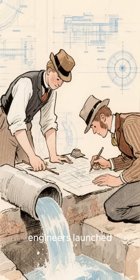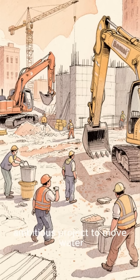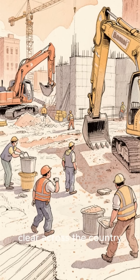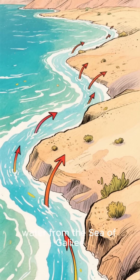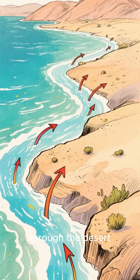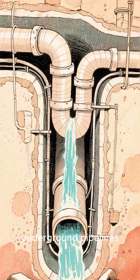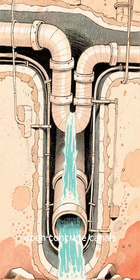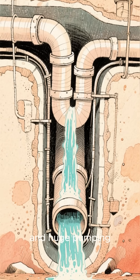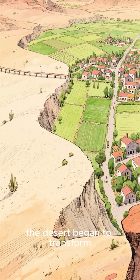Back in the 1960s, engineers launched the National Water Carrier. This was a massive, ambitious project to move water clear across the country. The plan was to take water from the Sea of Galilee and send it flowing hundreds of kilometers through the desert, just like a real river. They built giant underground pipelines, open concrete canals stretching through the sand, and huge pumping stations to lift the water uphill. Slowly, the desert began to transform.